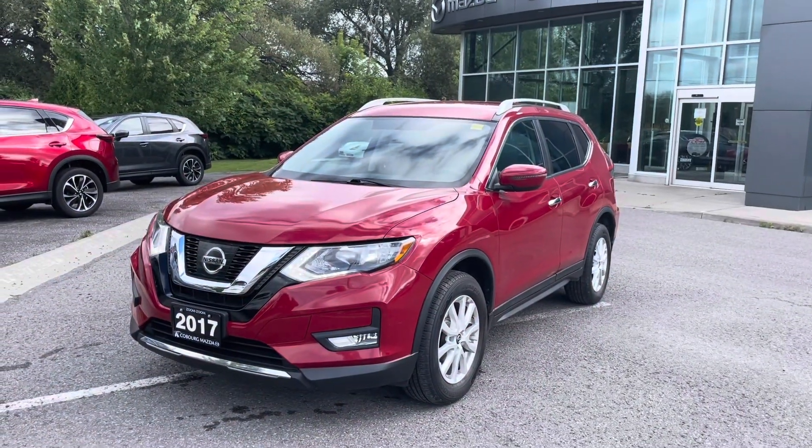Good morning, Josh here from Coburg Mazda. I wanted to take a little bit of time to show you the 2017 Rogue that you were asking about. It's right behind me here, so I'm going to turn the camera around and give you a bit of a walkthrough on the car itself, just so you can see the condition.